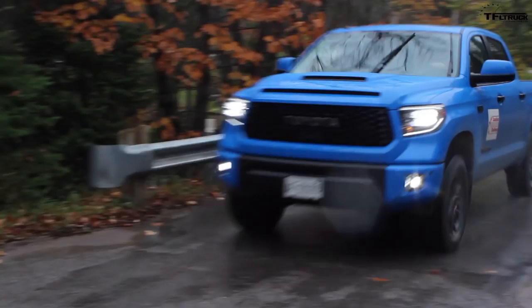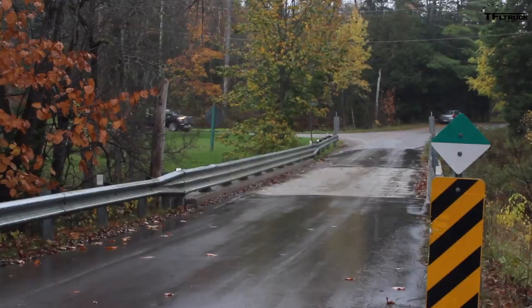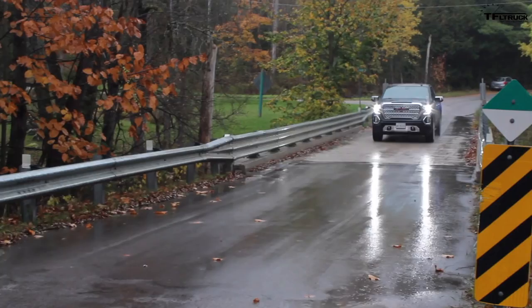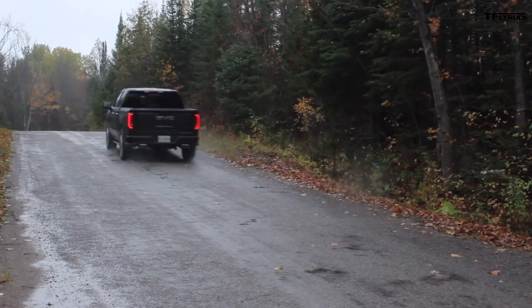Finally we have the GMC Sierra Denali — this thing is loaded up with the 6.2-liter V8, and almost like the Ford, what stands out is how quiet it is in the cab. There's so little road noise; even the rain coming down today makes very little sound through to the cab. The 6.2 paired with the 10-speed is an incredibly smooth, strong powertrain, and the feeling of luxury you get out of this Denali is really something special.